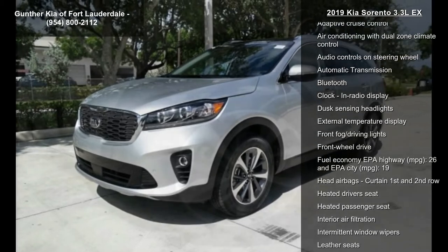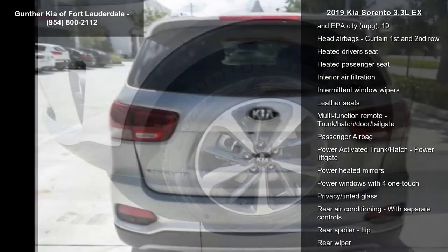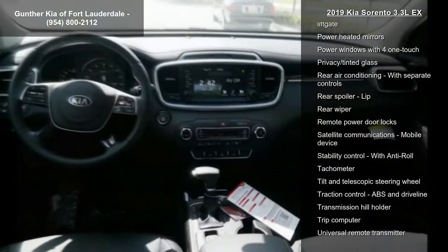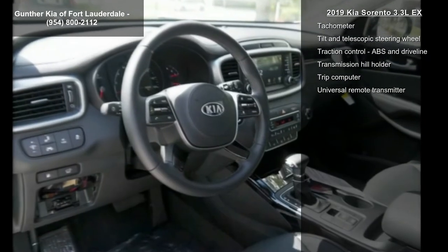Some of the top features included with this vehicle are 290 horsepower, 3.3 liter V6 DOHC engine, 4 doors, 4 wheel ABS brakes, and an 8-way power adjustable driver's seat.